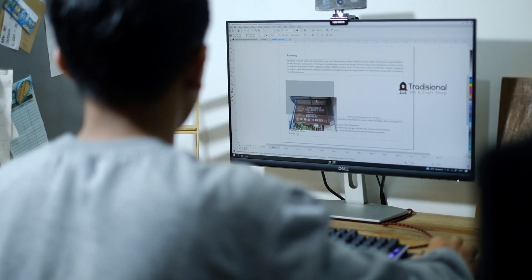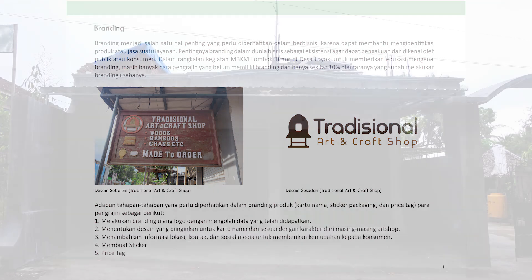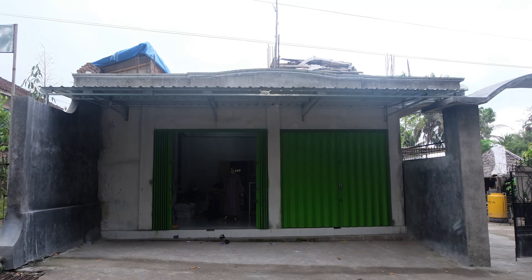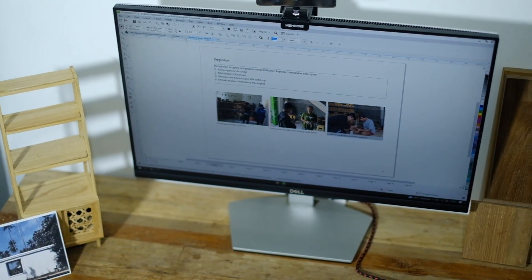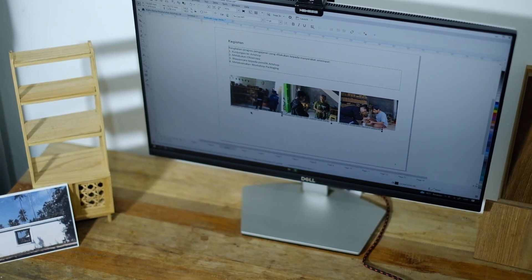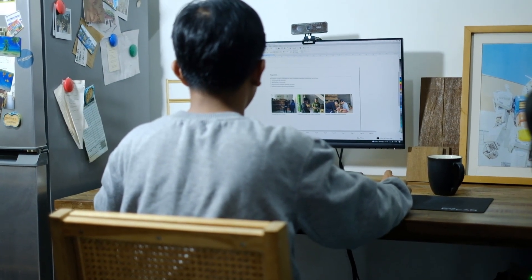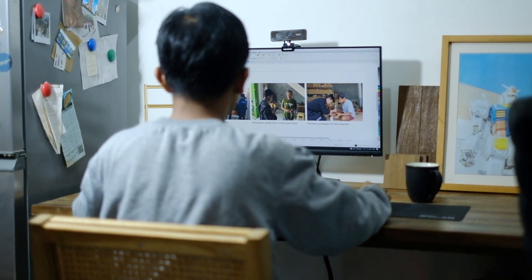Yang keempat membuat price tag, dan terakhir membuat sticker. Kegiatan ini dilakukan secara kontinu — bukan hanya satu art shop, tapi ada 11 art shop yang dikunjungi. Prosesnya: pertama kunjungan ke art shop, kedua observasi, ketiga wawancara, keempat membuat packaging untuk membungkus produk yang akan dipasarkan, dan memberikan arahan mengenai pentingnya sebuah packaging.